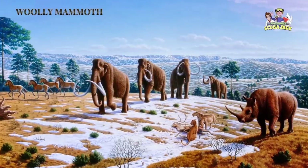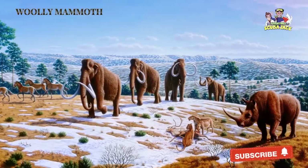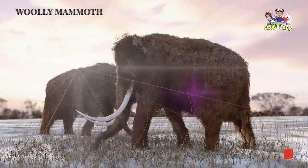Even though most of the Wooly Mammoth population died out around 10,000 years ago, it is believed that a population of around 500 to 1,000 Wooly Mammoths lived on an island in the Arctic Ocean until 1650 BC.